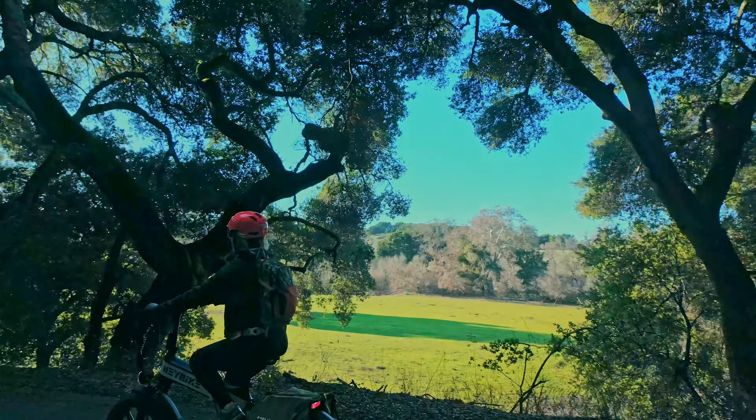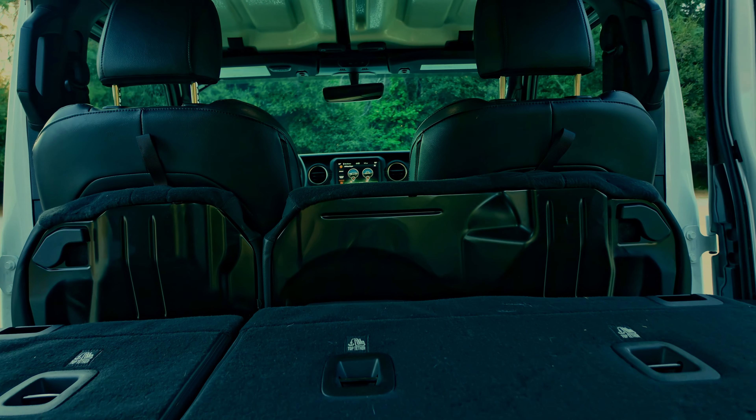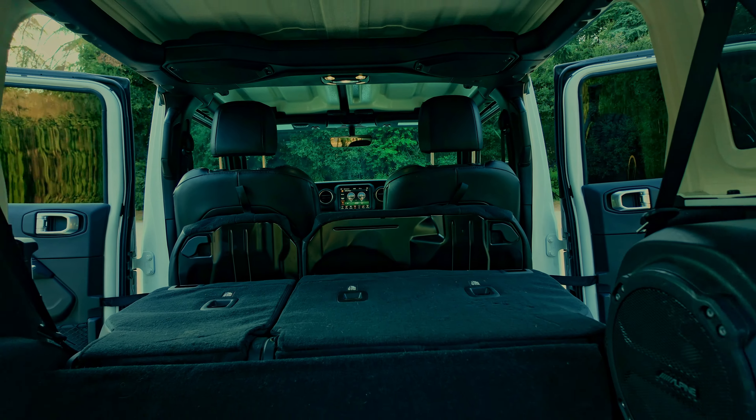Functionality: I put bikes in this car — I have two electric bikes, huge, 90 pounds each, and both of them fit in. A dog fits in too. The utility factor is just ridiculously incredible.